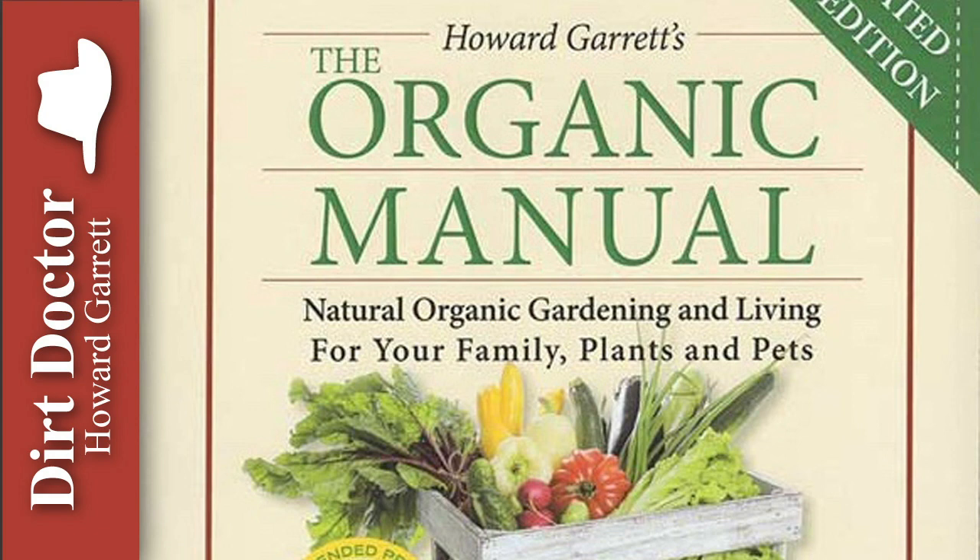For all your gardening, pet, and natural health questions, or to join the Organic Club of America, visit DirtDoctor.com or our Facebook page for help, and tune in to my talk show this and every weekend.